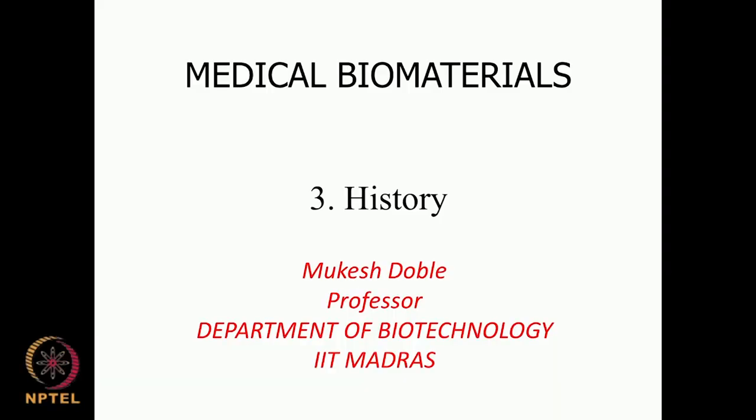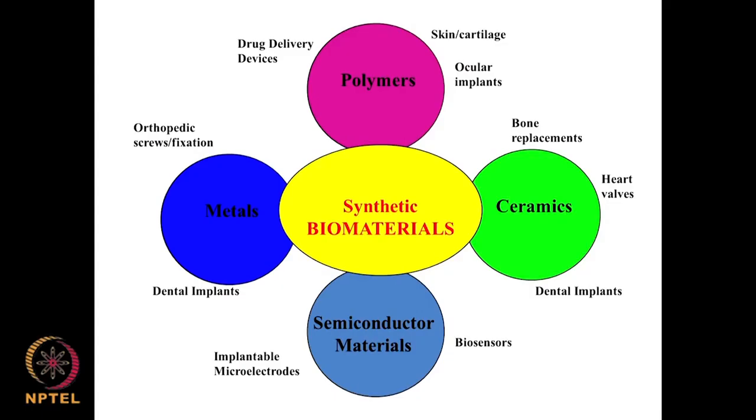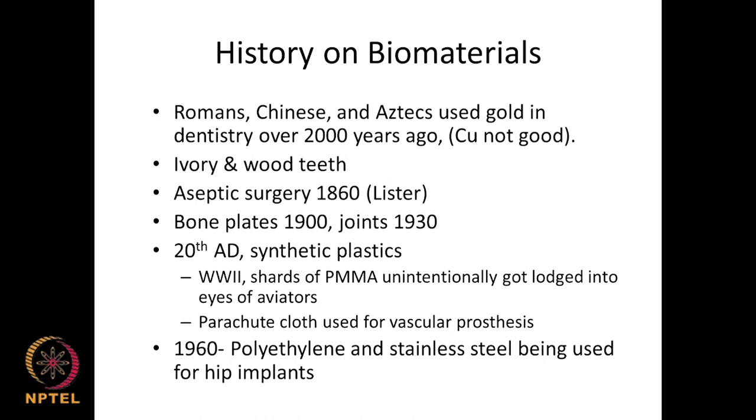Welcome to the course on Medical Biomaterials. We will continue on the historical perspective of biomaterials. As mentioned in the previous class, we have biomaterials made up of synthetic materials — it could be metals, polymers, ceramics, semiconductors, or blends of all these. In addition, we also have natural materials; nowadays quite a lot of interest is being shown in natural biopolymers produced by bacteria or from plant sources. Let us look at the history of biomaterials.